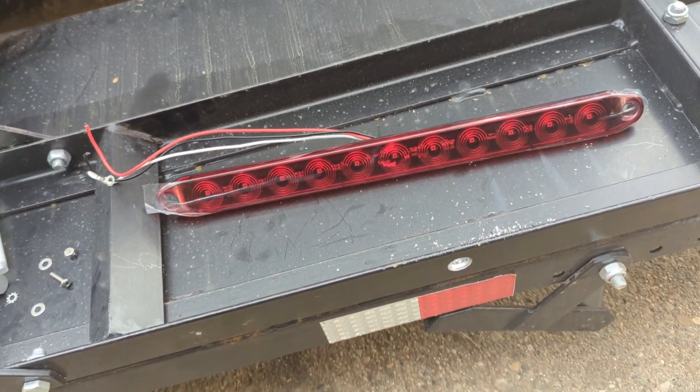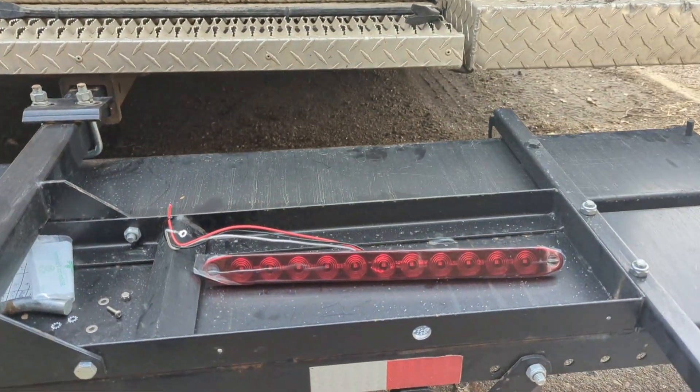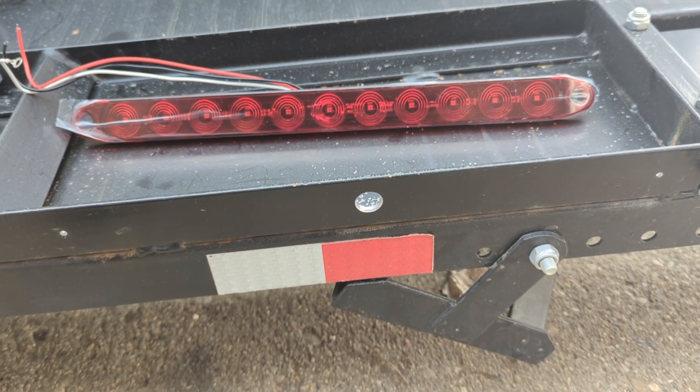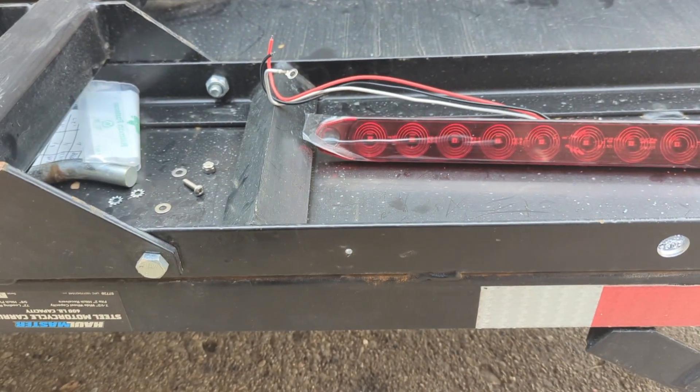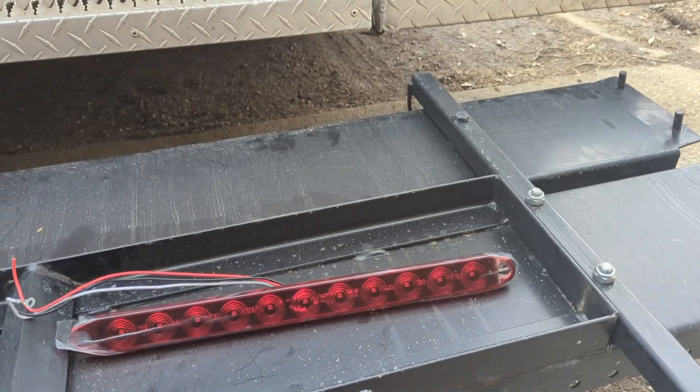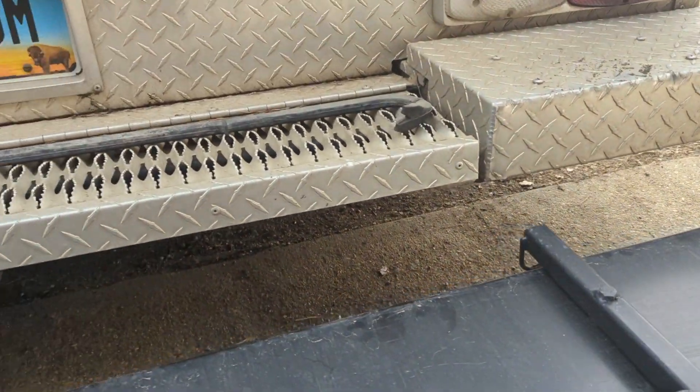I'll leave a link to those in the description. I drilled a half-inch hole using a step bit and a couple of 3/16 holes for the bolts it came with.